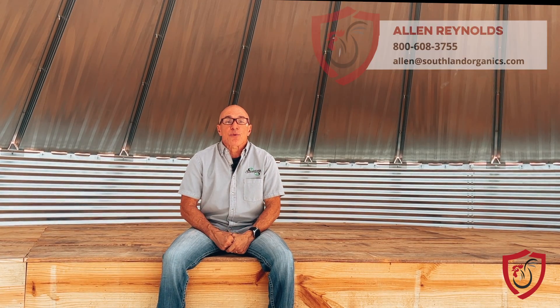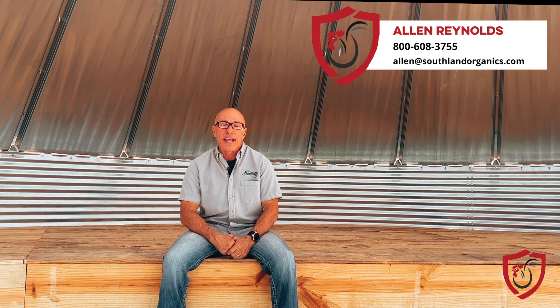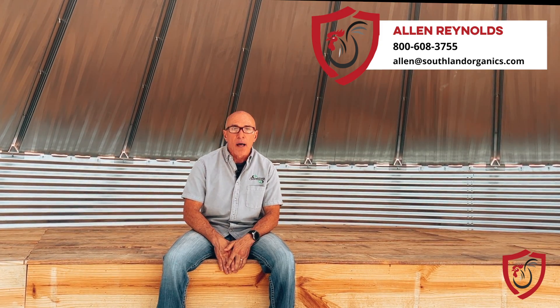Big, in-depth topic today. I don't know that I did it justice, but as always, I'm just trying to help the way we can. If there's anything else I can do for you, feel free to give me a call at 1-800-608-3755 or reach out to me on my email, alan@southlandorganics.com, and take care of those livers. If this video was a help, be sure and hit the subscribe button and even hit that like button, and also click on those notifications so when we put out more videos, you'll be the first one to get it.